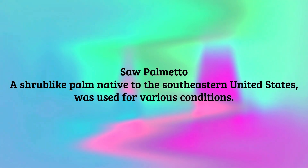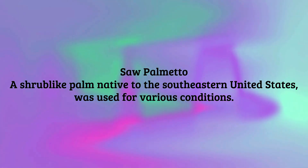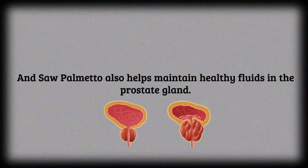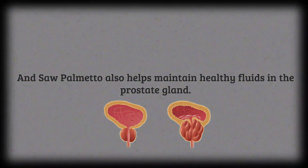Saw palmetto — a shrub-like palm native to the southeastern United States, used for various conditions. Saw palmetto slows down the production of a particular enzyme called 5-alpha reductase, which converts testosterone into DHT in the prostate gland. Saw palmetto also helps maintain healthy fluids in the prostate gland.